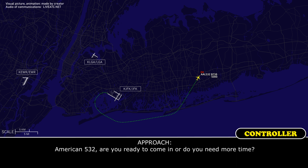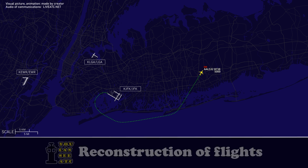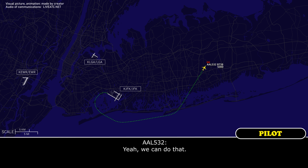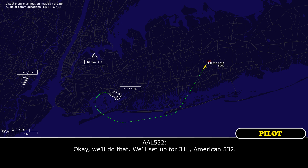American 532, are you ready to come in, or do you need more time? Yeah, we need a few minutes to run a checklist. Okay. American 532, any chance you can take runway 31 left? Yeah, we could do that. All right, set up for a visual approach, 31 left, please. Okay, we'll do that. We'll set up for 31 left, American 532.